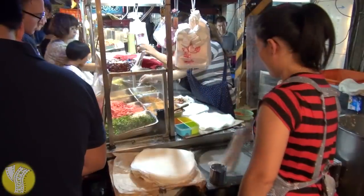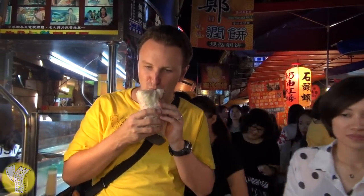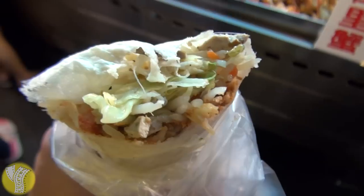You can also get the Taiwanese version of a burrito — they call it a mixed vegetable roll. Slightly different ingredients, similar concept: a bunch of stuff rolled up. It's crunchy, and that's what it looks like inside.